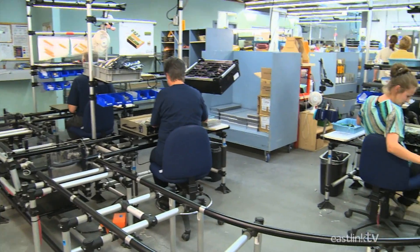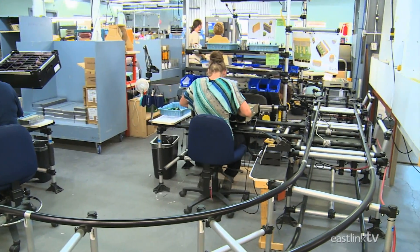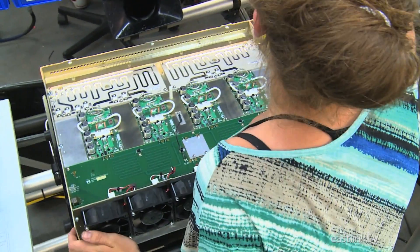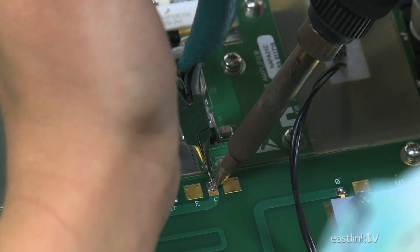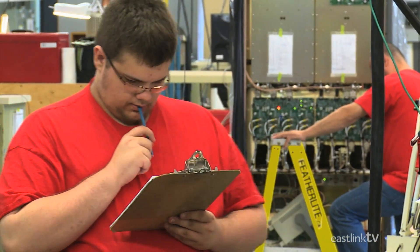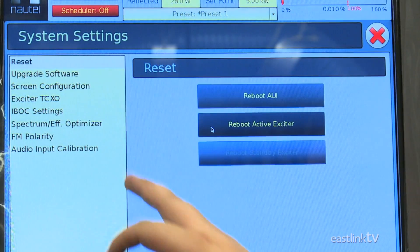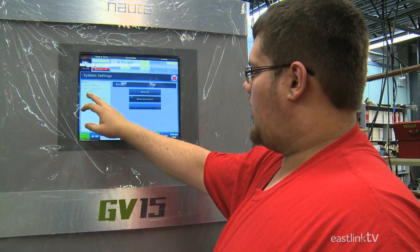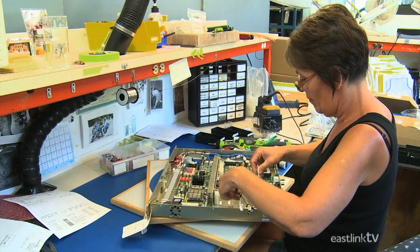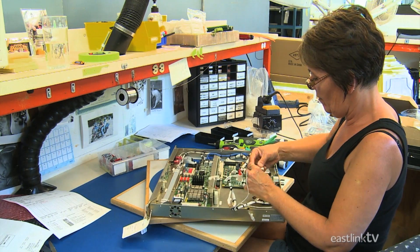Although the circuit boards for the GV series of transmitters are made at a contractor facility, the power module, exciter, combiner, and controller modules are all assembled and tested in-house. Each worker places components in the case until the module is complete.